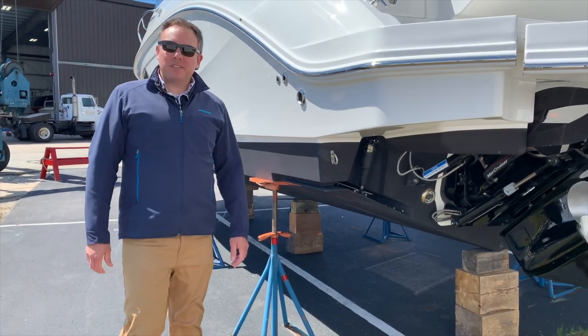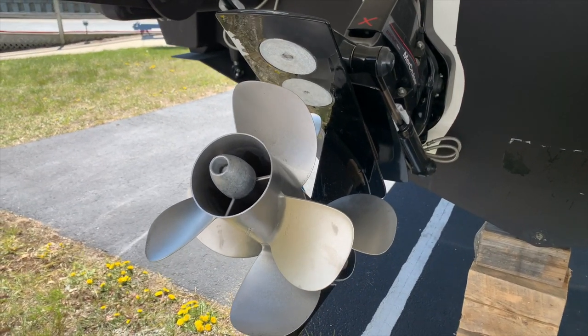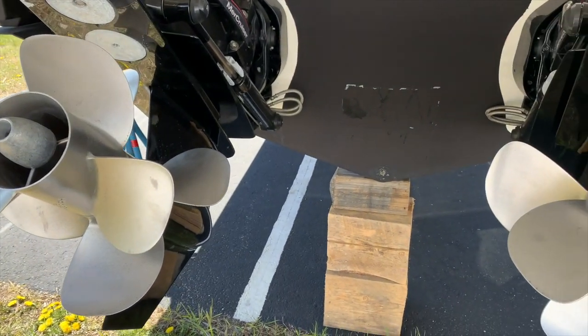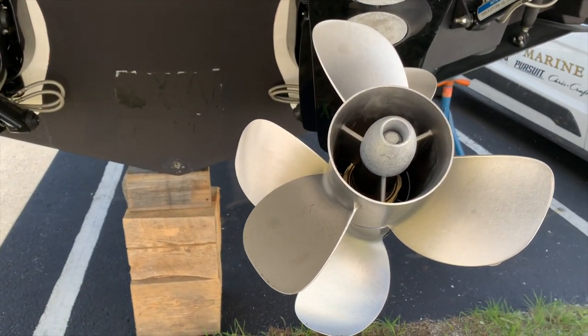Let's have a quick peek at the outdrives and chat about Sea Ray's dynamic running surface. Equipped with twin MerCruiser Bravo 3 outdrives with dual prop technology, the boat will pop out of the water and get up on plane quickly and also maneuver well around the docks at low RPM.